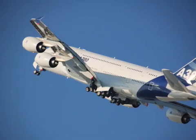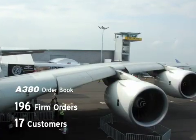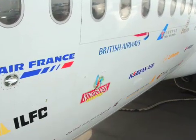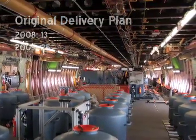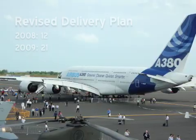Airbus announced this week that it concluded a major review of its A380 production schedule and was scaling back 2008 and 2009 deliveries. Airbus originally had planned to deliver 13 A380s in 2008 and 25 in 2009. The revised plan now has 12 A380s being delivered this year and 21 in the following year.